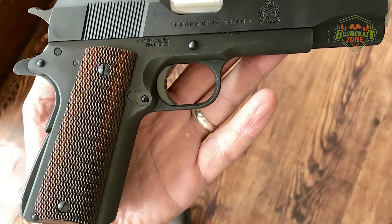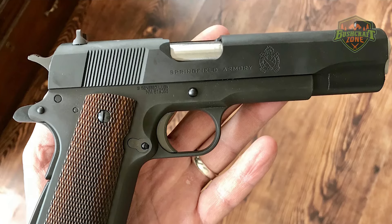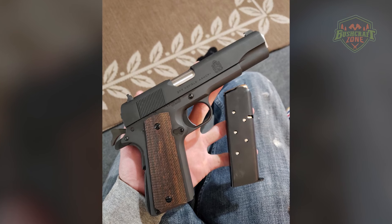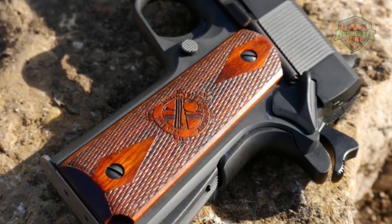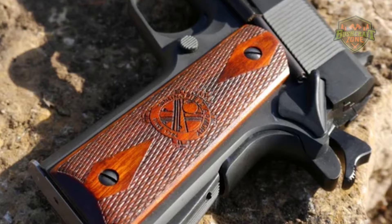The pistol also includes a beavertail grip safety and cocobolo wood grips, which add both functionality and aesthetic appeal. The Springfield Armory Mil-Spec 1911 is ideal for those seeking a pistol with historical significance, upgraded to meet the standards of today's shooters.